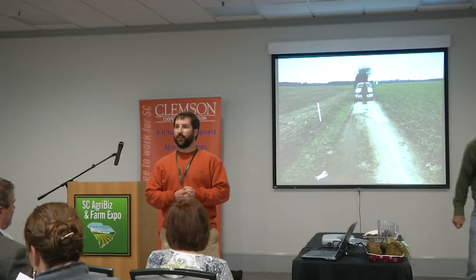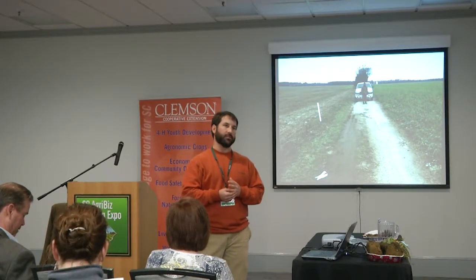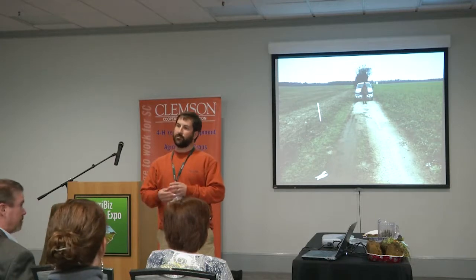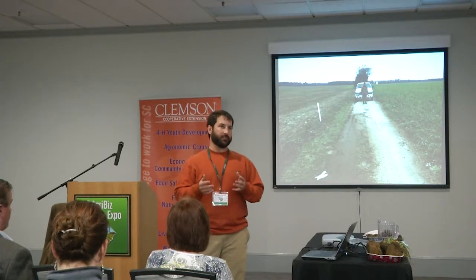My name is Gordon Michael. I'm the state agronomist with the National Resources Conservation Service. The Agribiz Expo wanted to highlight soil health as one of the workshops here. 2015 happens to be the International Year of Soils, so there's a worldwide focus on soils and sustainability. And obviously that is the backbone of our crop production, whether it's cattle or row crops, or whatever form of agriculture that you're in — is soils.